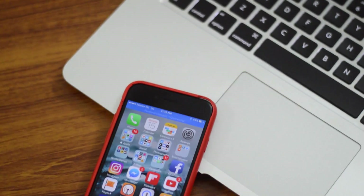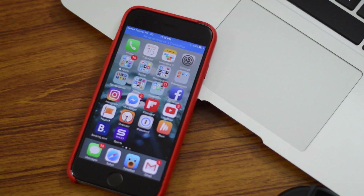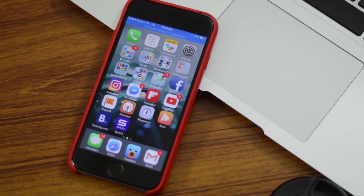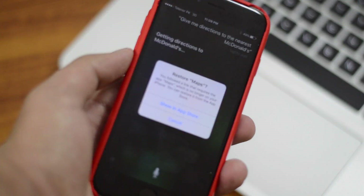Hey everybody, how's it going? This is ITK HQ and today we'll be taking a look at iOS 10 beta 6. I wasn't able to make videos on beta 4 and beta 5, so I'm just going to go through all the features of beta 6 and then we'll do a very quick recap of beta 4 and beta 5.